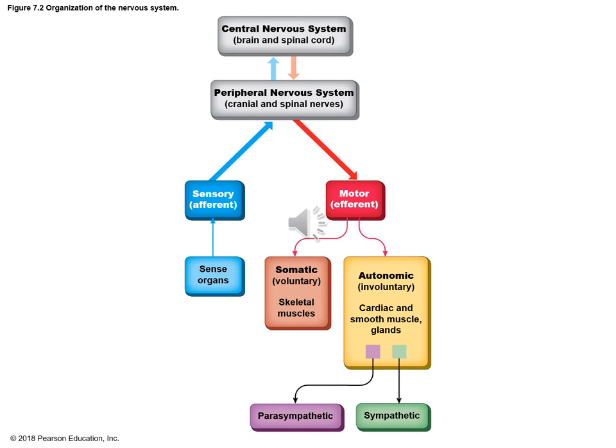There are two efferent pathways: somatic, which is voluntary — we have the opportunity to think about and make decisions about — or the autonomic pathway, which is automated and involuntary. We have no control over it; it goes out to cardiac muscle, smooth muscles, and glands. That group is subdivided into parasympathetic and sympathetic. Parasympathetic is all about relaxation, and sympathetic is called fight or flight — it's about being pumped up so that you can run from a predator.